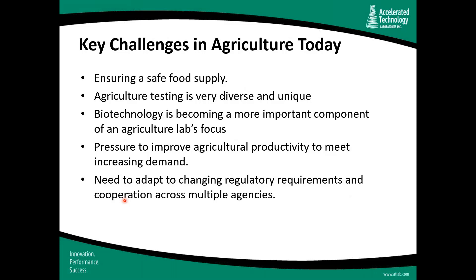ATL has quite a few customers in the agriculture space, so we're able to keep up with what's important to laboratories here. Key challenges include ensuring a safe food supply. Before a grower can do testing on crops like wheat, fruit, and vegetables, there needs to be testing on soil, pesticides, and fertilizer to ensure food products delivered to market are safe to eat. The food supply also refers to meat and poultry products, where proper testing of feed products must be conducted as part of the food chain.